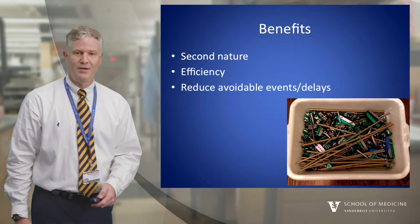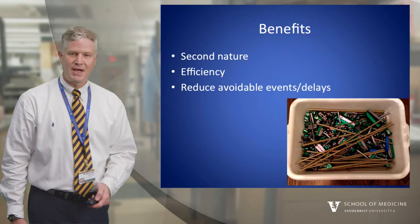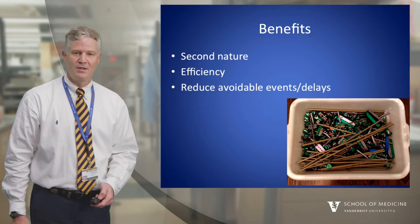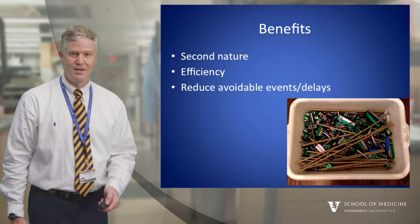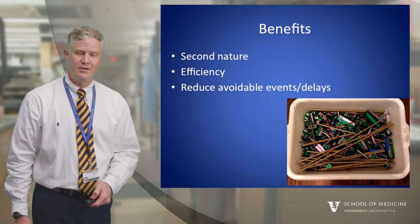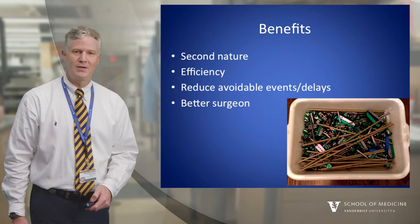A pre-op plan will avoid some costly mistakes. What you might take for granted in a busy academic center is that we usually have all the tools and equipment readily available. However, you don't want to put yourself in a setting where you go to do a simple hardware removal only to discover that the key tool to remove the implant doesn't live at your facility. In the big picture, it just makes you a better surgeon.